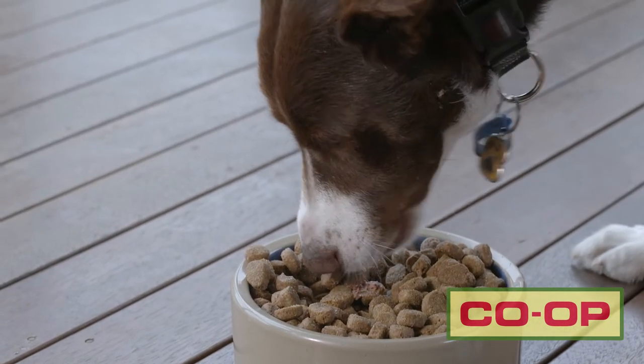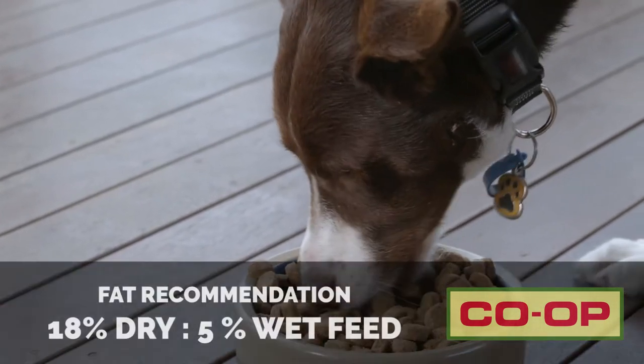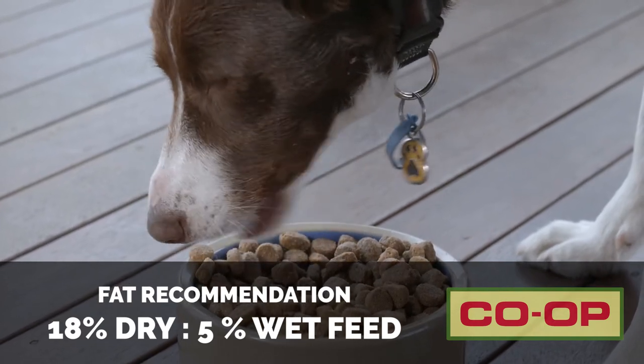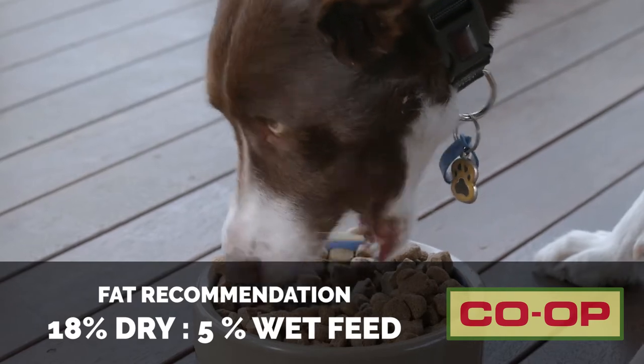Now from a fat perspective, when we're feeding the working dog, we're going to want to have about 18-20% on a dry feed basis. And if you're looking at it on a wet feed, you'd want at least a minimum of 5%.